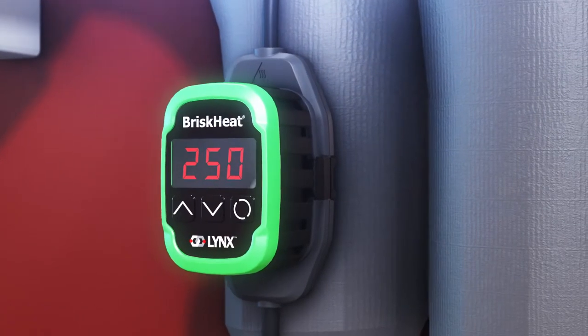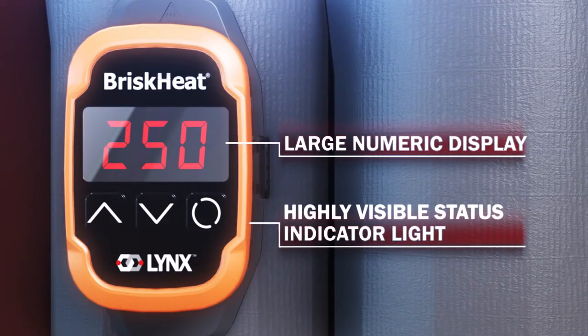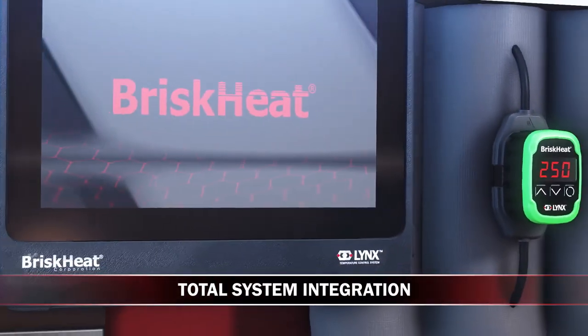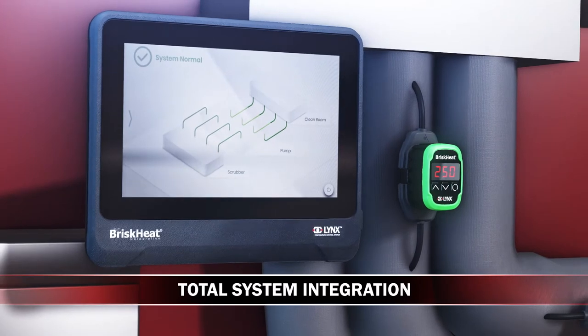Each module features a large numeric display and a highly visible multi-color status indicator, making programming and monitoring easy. Modules can also be connected to an operator interface or through an existing central monitoring system via Modbus for total system integration.